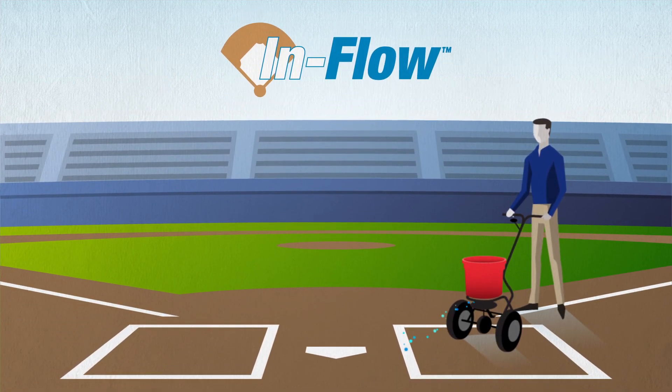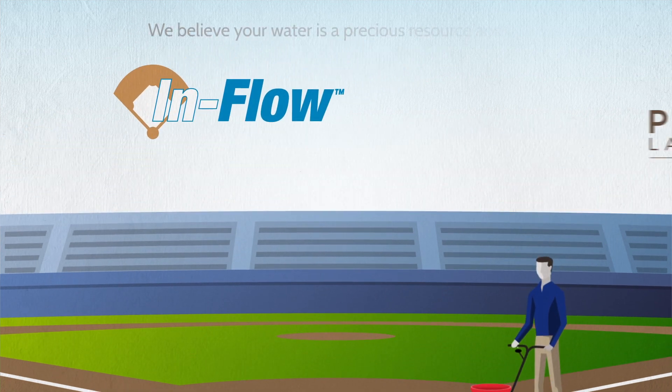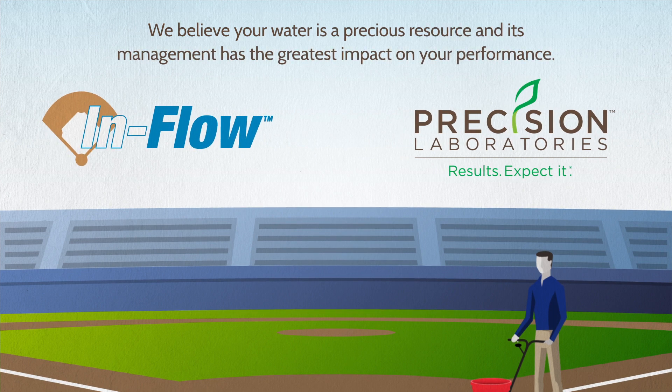Use InFlow to find the desired balance between water retention and movement and manage a better performing infield. At Precision Laboratories, we believe your water is a precious resource and its management has the greatest impact on your performance.